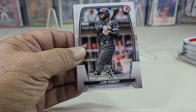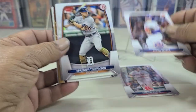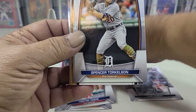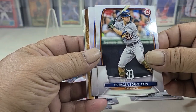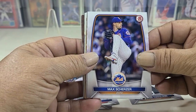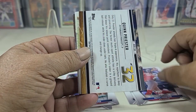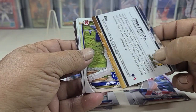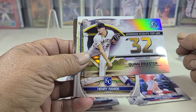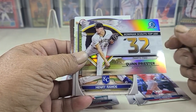Starting out with a lube out, a couple of nice little rookies. Spencer Torxen's second year card, and we got something back there in the back — Max Schoeser, Stillings Mets, Reese Hoskins. And what do we got here — the Bowman Scout Top 100, number 32, Quinn Prestor.